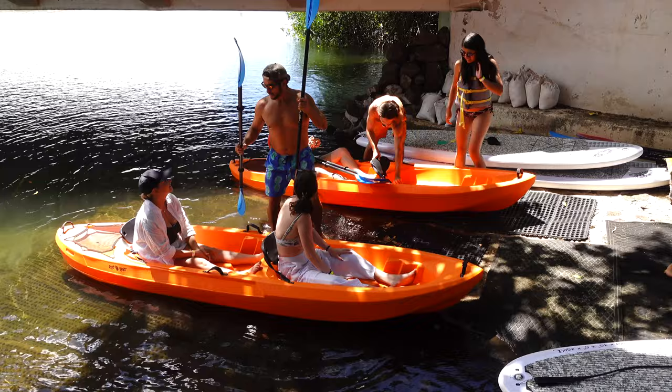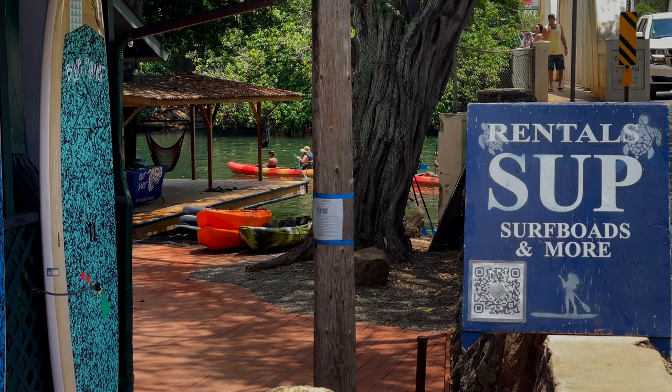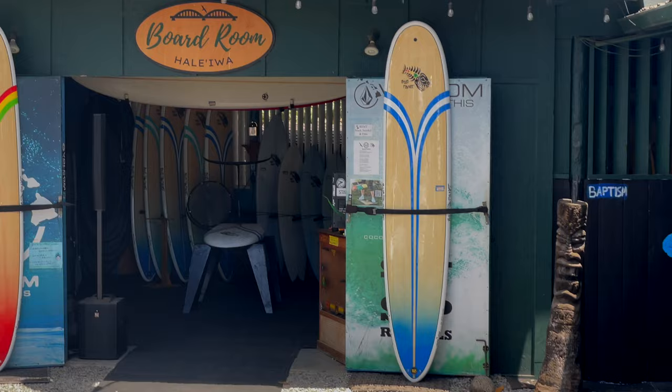If you're new to paddling, don't worry. Our gently sloping private launch area and the protected river are a perfect location for first-timers and we are happy to give instructions as needed.